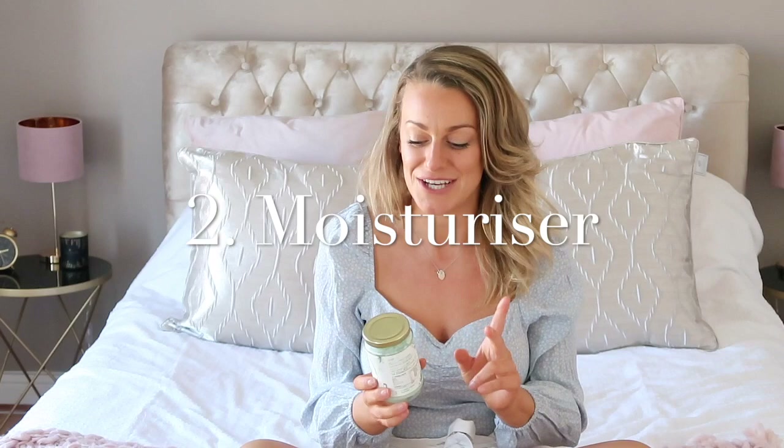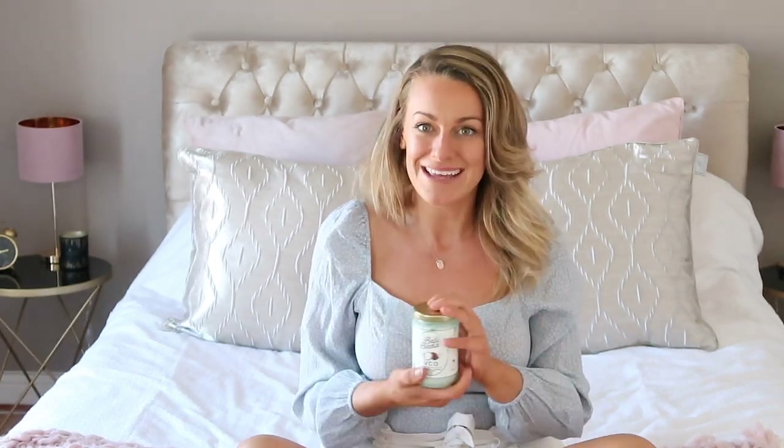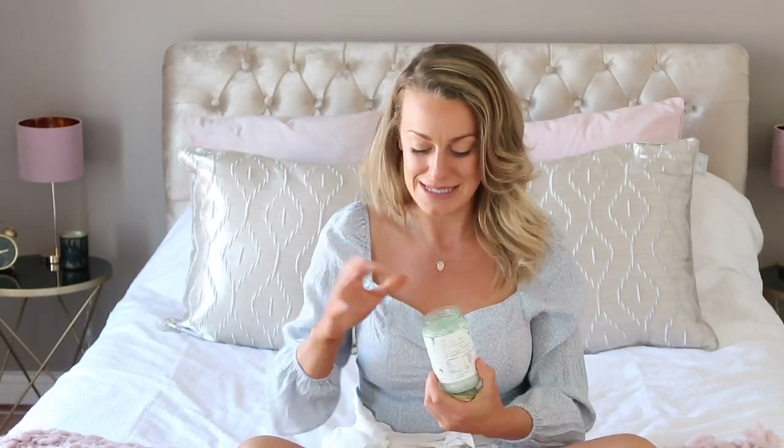The second great use for coconut oil is as a moisturiser. If you don't want to spend loads of money on moisturisers, personally I feel like so many of them have got alcohol in, which actually dehydrates the skin. So something like this, completely pure and natural with just one ingredient, is amazing as a moisturiser. You just take however much you need, rub it onto the skin, and it's literally moisturised the room. It leaves a really nice glow on the skin and makes you feel really healthy and hydrated.